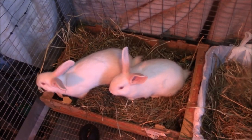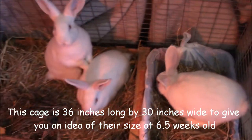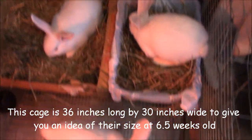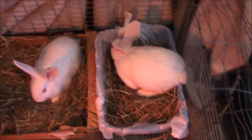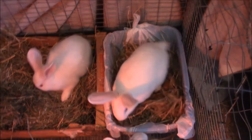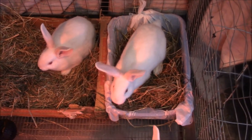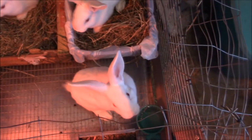Look at the size of them — they are going to be big bunnies. They are delightful, so cute. And they are real friendly because I have been handling them, petting them and everything, so that they are used to people. Oh, look at that face!